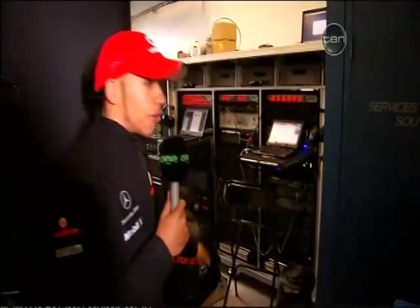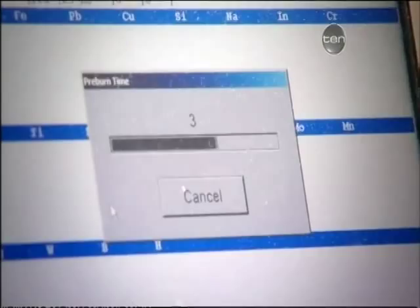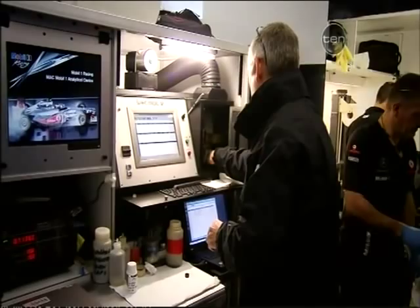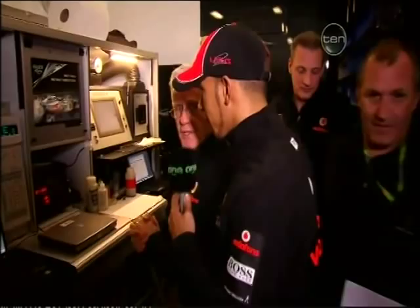In here is where the guys are constantly analyzing the oil and the fuel — this is really where everything is made perfect for the car. These guys are mega experts. This is where performance and reliability comes from: the oil and the lubricants. This is the lubricant area, mainly for the engine. The technician explains: this side is for checking the conformity of the race fuel so we always meet the regulations, and on this side we have an oil analyzer for checking the health of the engine, gearbox, and all components on the race car.